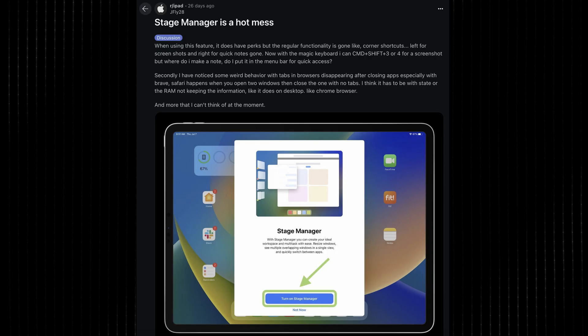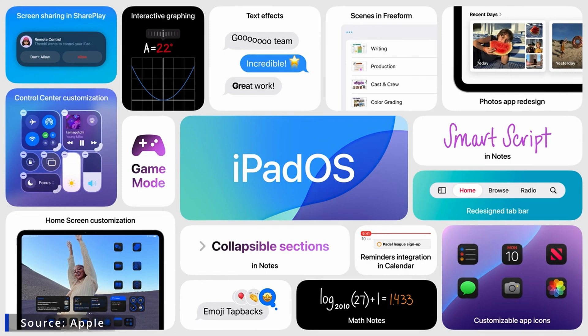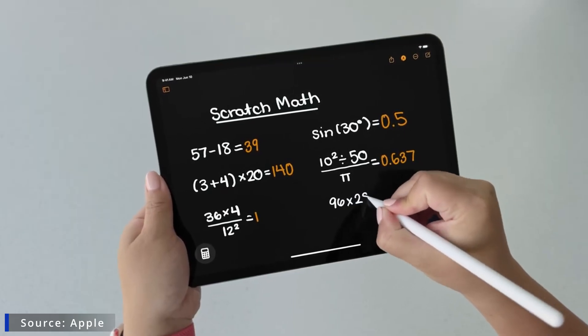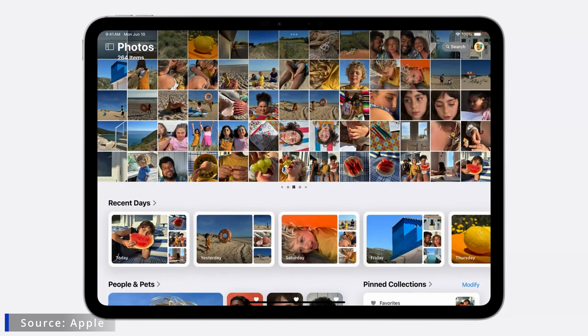Even with Stage Manager, some users find multitasking on the iPad less efficient than on a desktop or MacBook. File management, while improved, is obviously not the best experience compared to using a laptop. That said, iPadOS 18 does bring some cool features that help boost productivity and creativity, and the M4 chip makes everything feel buttery smooth and responsive. It's just a shame that some pro apps are very limited compared to macOS. Overall, iPadOS is a solid operating system, but it could do more to harness the full power of the M4 and create a truly seamless workflow for creatives and power users.